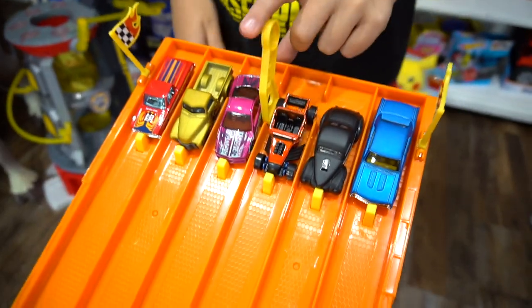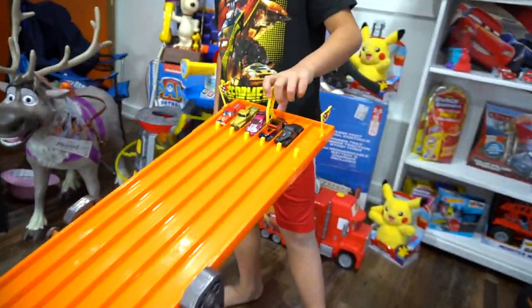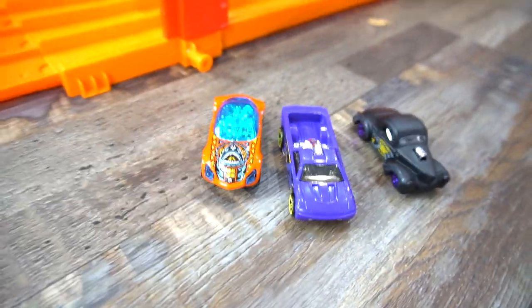Wait a second — we're just gonna race five. Let's take this one out. Okay, we'll do the five race. Here we go. Ready, on your mark, get set, go! Who is it? 41 Willys! He gets added to the winners right here. We've got three so far.